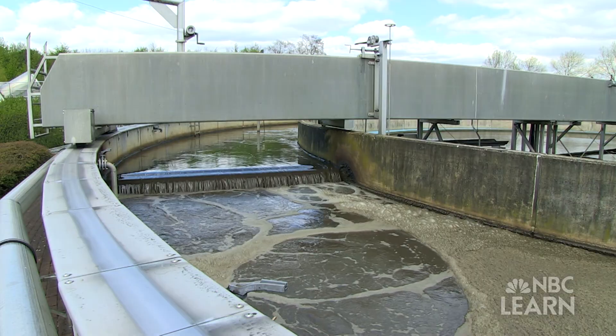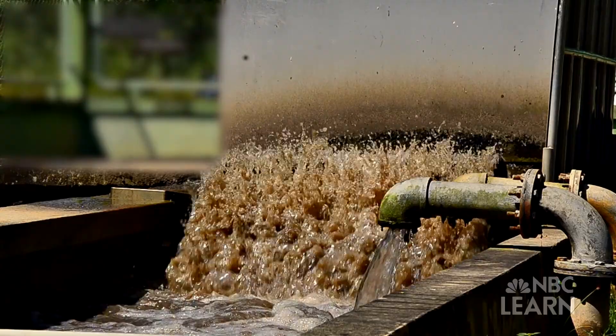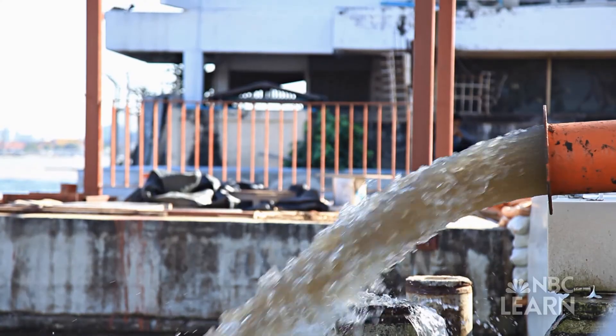Of the 100 gallons per capita per day of wastewater we produce, we are drinking about a gallon per day per capita. Essentially, wastewater is the one gallon of human waste produced per capita per day, diluted with 99 gallons of non-human waste.